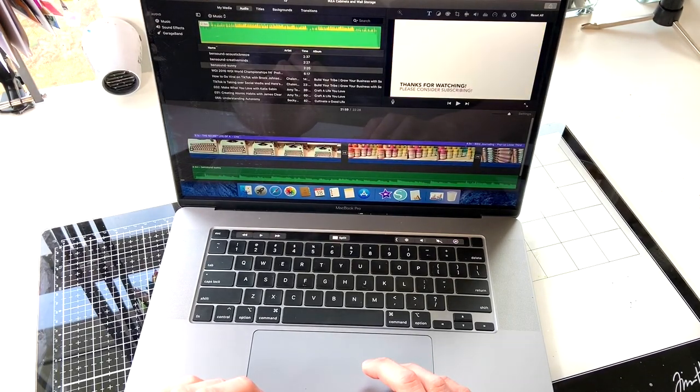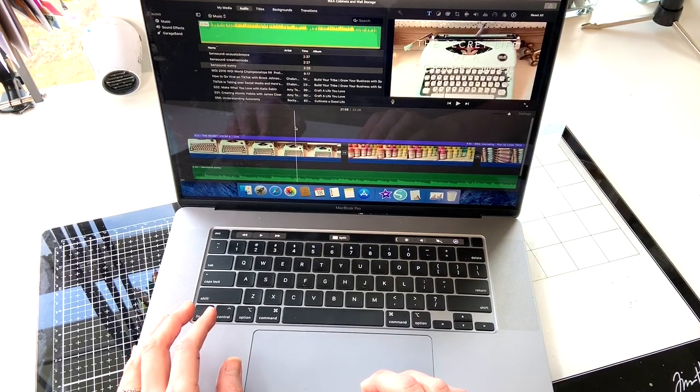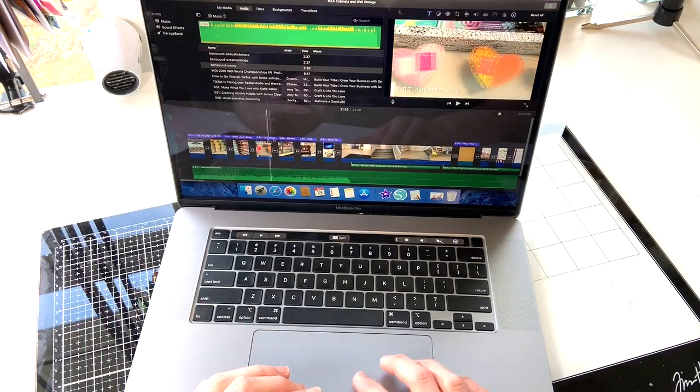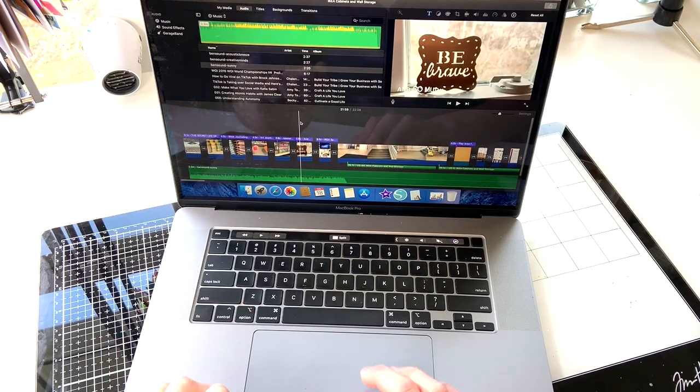The other program that I use a lot is iMovie. I do all my editing for my YouTube videos on iMovie. I am currently in the process of learning how to use Final Cut Pro — it's just taking me a little bit longer than I anticipated. iMovie is very intuitive, just dragging and dropping videos in, you can edit them and add voiceovers, so I've enjoyed using it to create my YouTube videos.